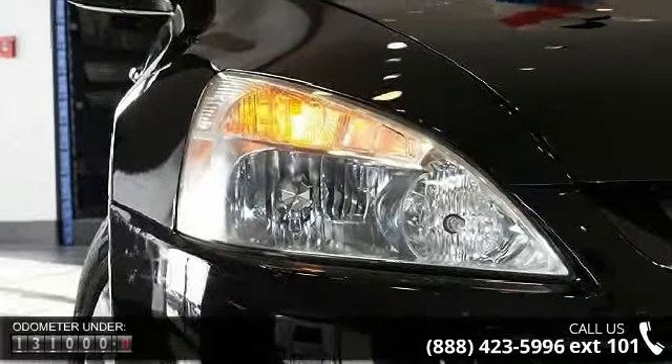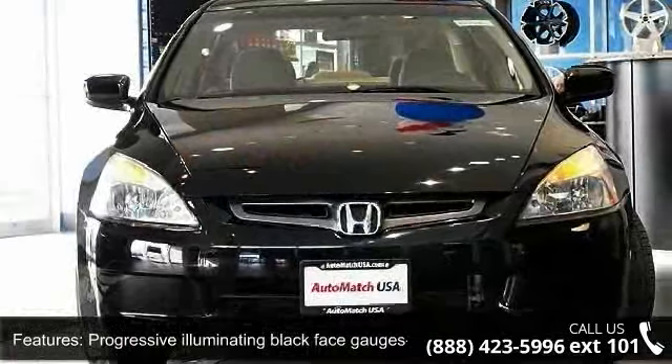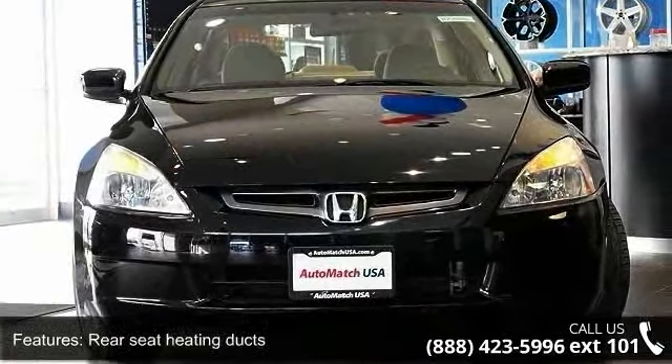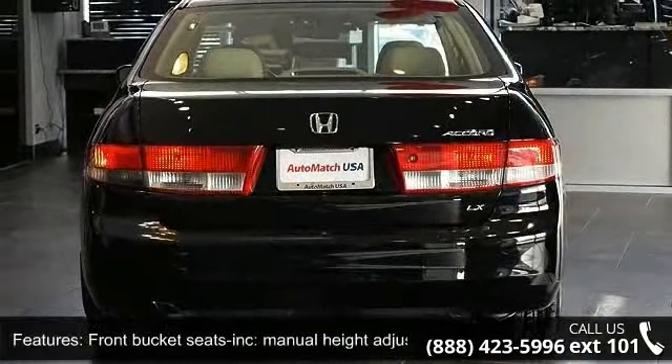This vehicle's top features include progressive illuminating blackface gauges, tachometer, rear seat heating ducts, power door locks, front bucket seats, manual height-adjustable driver seat, and cruise control.